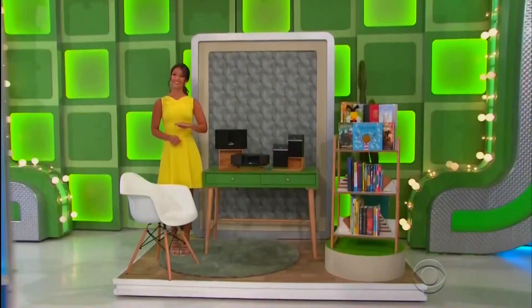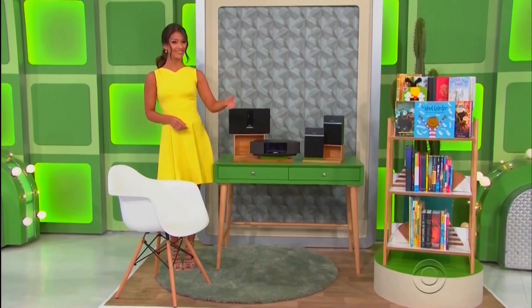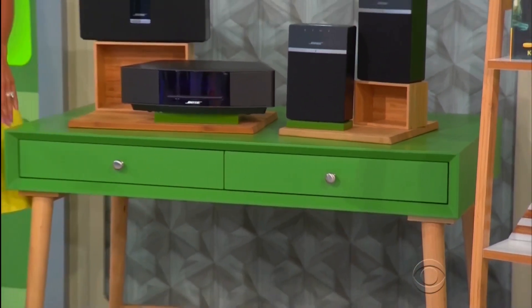Next up, we've got a home office and an audio package. With a modern, streamlined design, this collection features a writing desk with tapered legs, one bookcase, and a chair.